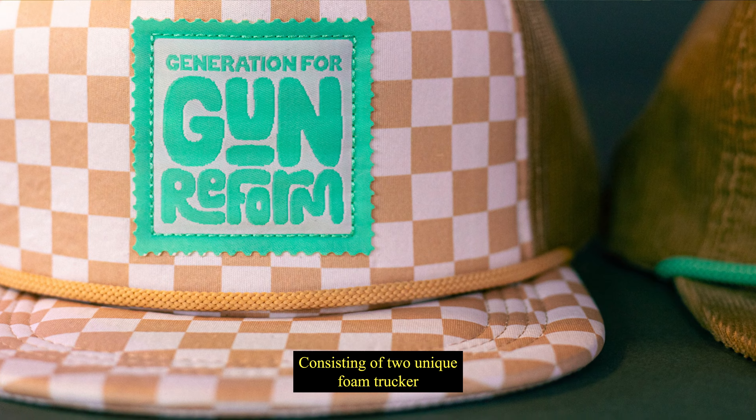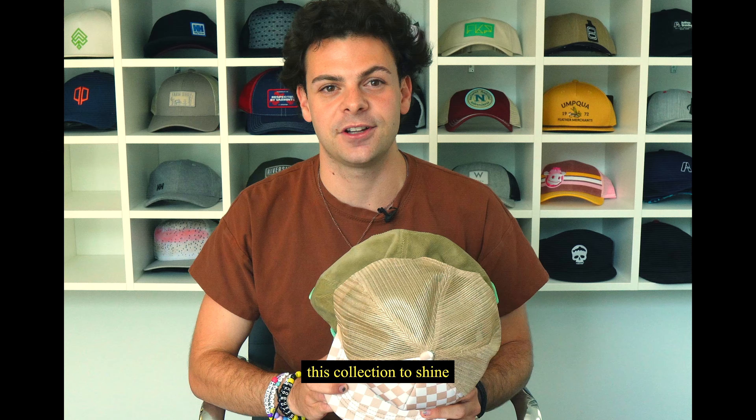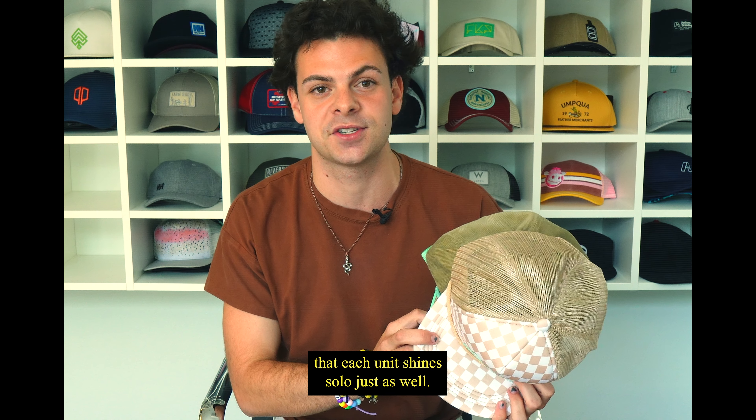Consisting of two unique Foam Trucker hats and one corduroy snapback, our expert designers have crafted this collection to shine as a family while making sure that each unit shines solo just as well.